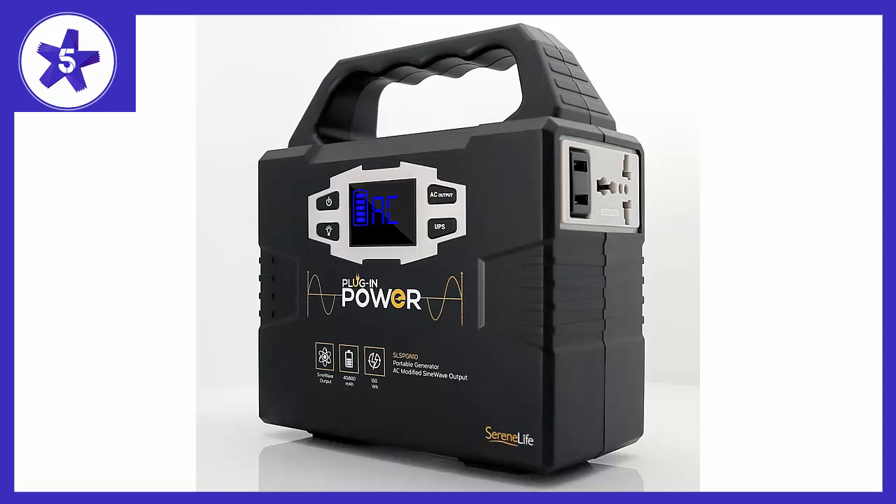Have you ever visited the beach and realized your phone is about to power off? It just leads to many problems, which means no panoramic pictures captured on your phone. Luckily I was able to find this generator which is portable, charges cell phones, and can even charge a laptop.